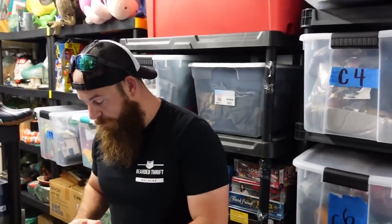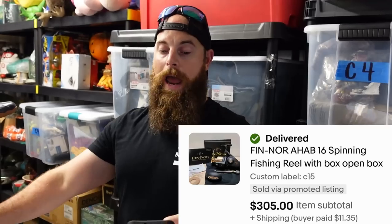I want to go over some big sales from the last couple days when we didn't have the camera. A Balsam boat from Reeves sold for $22 plus shipping. All the Duluth shirts from the Bearded Thrift Machine channel sold for $85 plus shipping. USS Saratoga pictures went for $60 plus shipping. A Callaway golf club sold for $75 plus shipping. A goofy hat sold for $15.50, a Johnny O shirt for $23, a Dolly Parton nightlight for $9 plus shipping. Our biggest sale: a Fin Noir Ahab 16 fishing reel, new but open box, sold for $305.